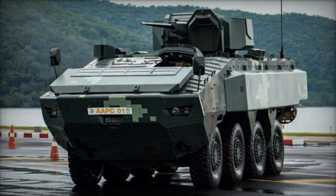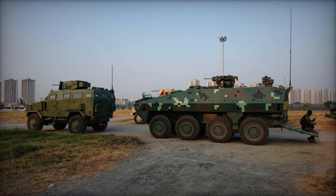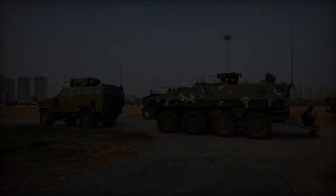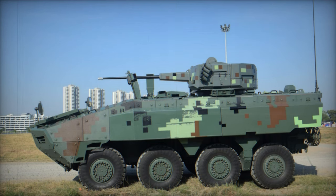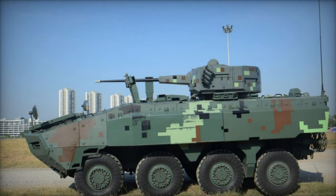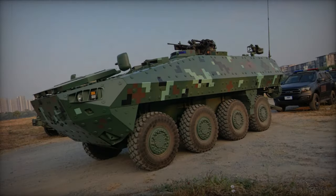The design of the Black Widow Spider closely resembles that of contemporary Western 8x8 wheeled APCs. Notably, Thailand recently procured 250 BTR-3E1 8x8 armored personnel carriers from Ukraine and has further orders in place, suggesting that the experience gained from operating Ukrainian APCs may have influenced the development of this new vehicle.